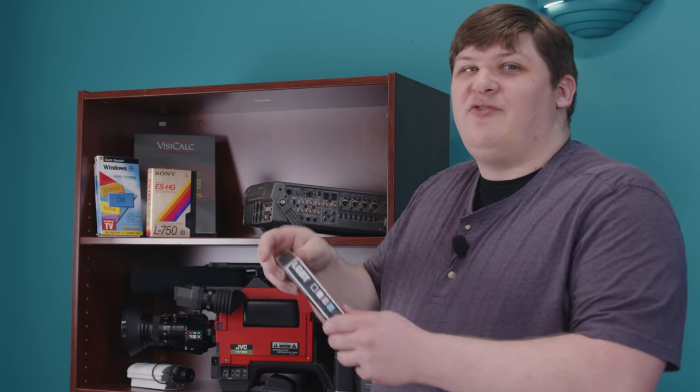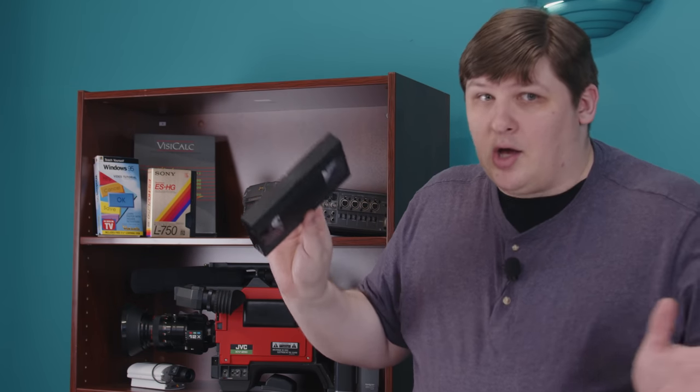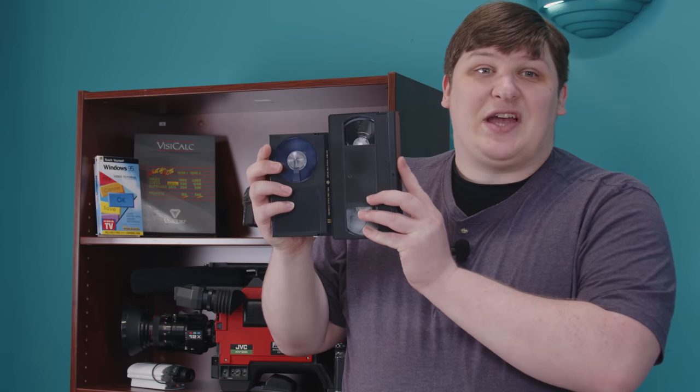Statistically speaking, I'd guess anyone watching this has a pretty good idea what a VHS tape looks like. Very likely you've handled one before, but also statistically speaking, at this point, I'd guess you've probably never handled a Betamax tape, so you might not know that they were pretty dang small. This is Betamax — it's quite a bit smaller than VHS.